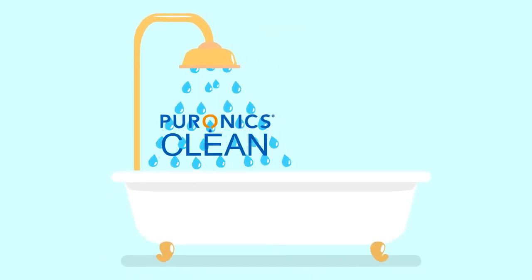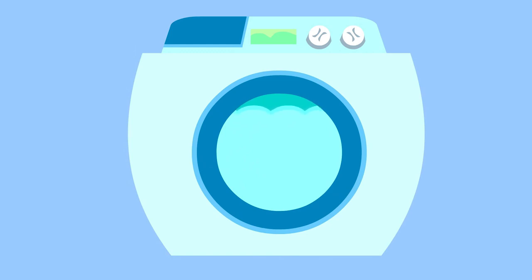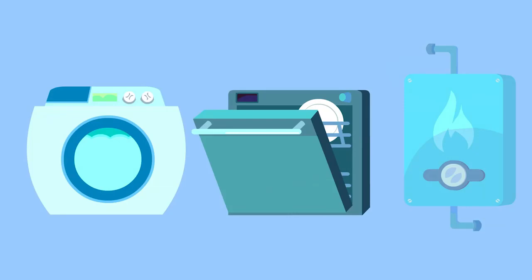Well, for starters, now that I don't have all that stuff in my water, my skin is softer and my hair is silkier. My laundry looks better and lasts longer, and I save money on soaps, lotions, and cleaning supplies.